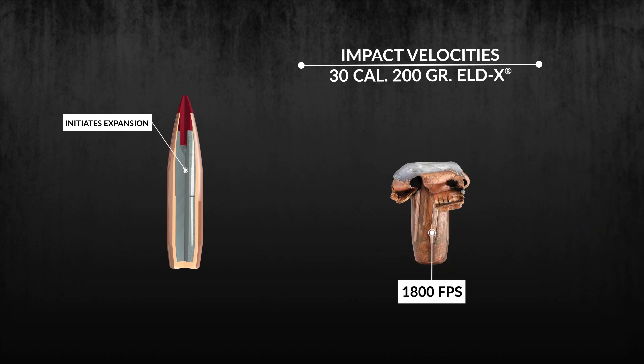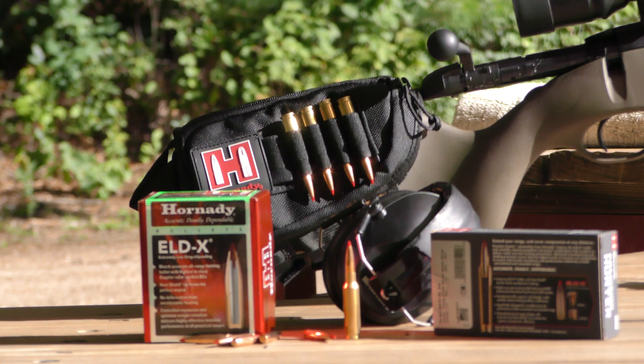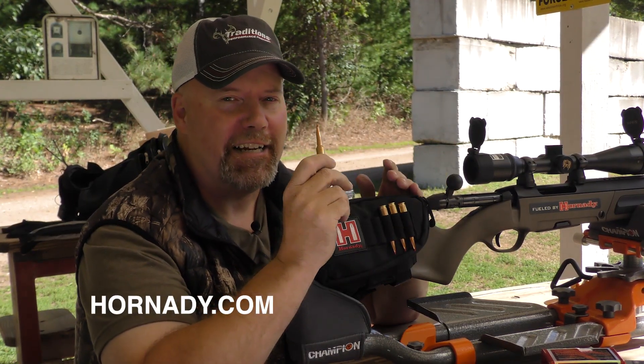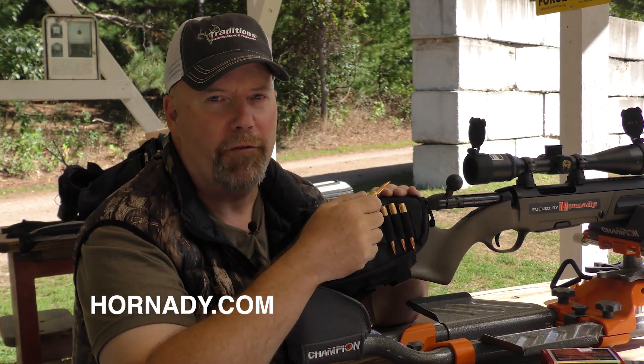On low-velocity 400-yard-plus shots, the heat shield tip drives backward into the bullet to initiate expansion, exhibiting conventional expansion with a large mushroom and 85 to 90 percent retained weight, providing deep penetration and large wound cavities. As a whitetail hunter, what this means is that technology has caught up — my bullet is up to task with my high-end rifle.